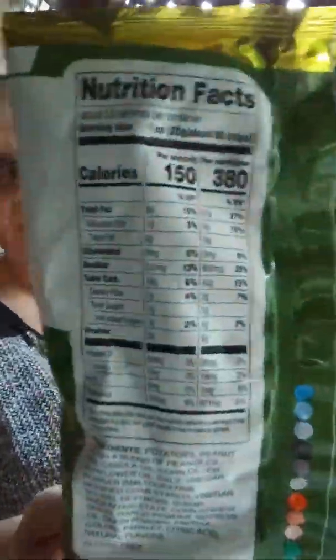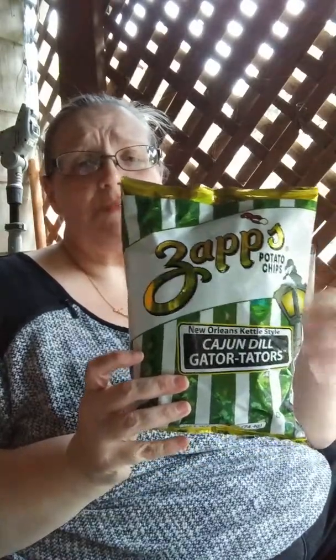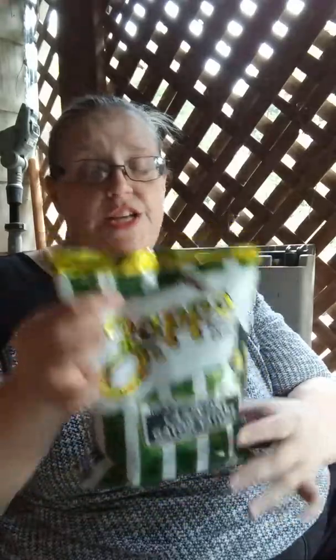I'm going to show you the back of those. There are actually two and a half servings in this, so I'm going to give you the stats for the entire bag. Because, let's be honest, sometimes you share, but sometimes you just want the whole bag for yourself. This is 380 calories per container.